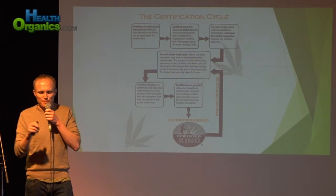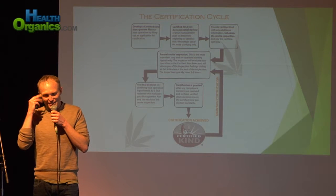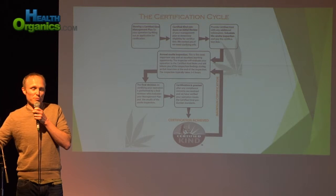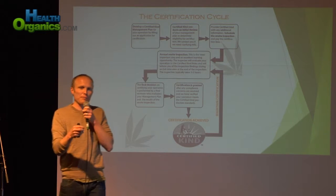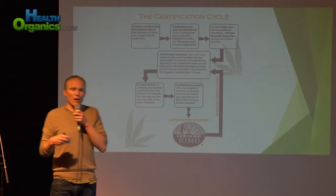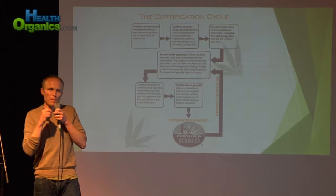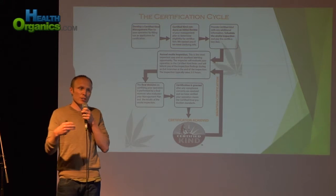We went out there, inspected the farm, got to the exit interview, and had to break the news that it looks like they won't be able to get certification. The final decision is not in my hands as the inspector — we have qualified reviewers who review the inspection report and the organic system plan together to make the decision. We do have a transitional program for people like that: if you can prove your land is free of prohibited materials for at least 12 months, we have a transitional program modeled after Oregon Tilth's. That gives growers a way to express their commitment to sustainability while they need a little more time to learn.